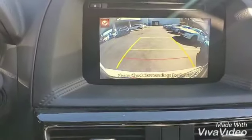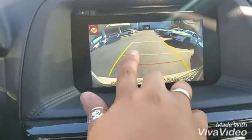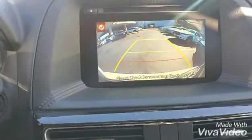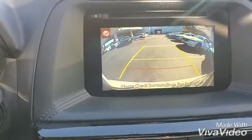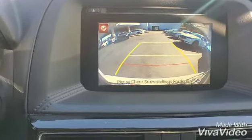Here's the backup camera. As you can see, this is your back bumper — one, two, and three feet distance from it. It's a very clear backup camera, which will be the same even at night.